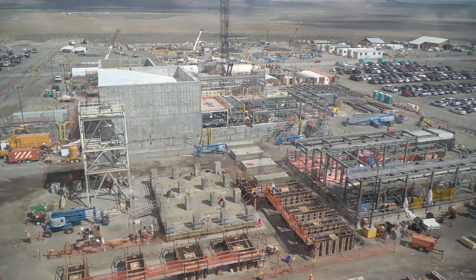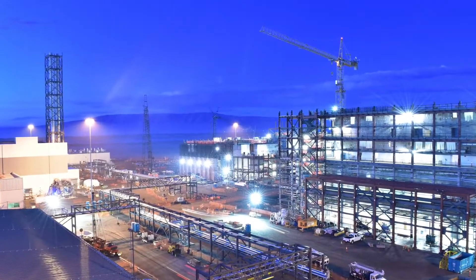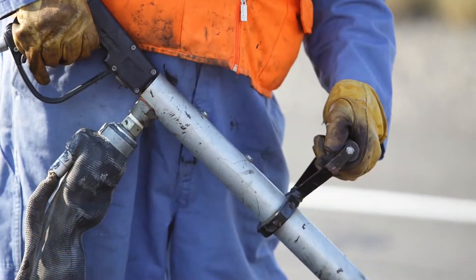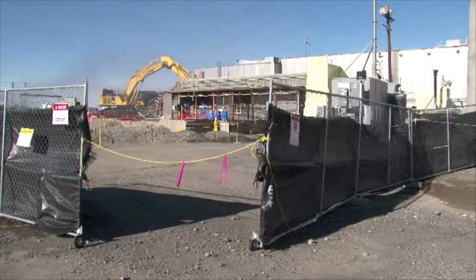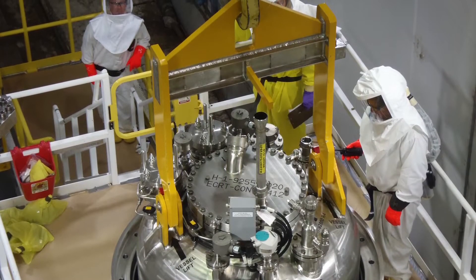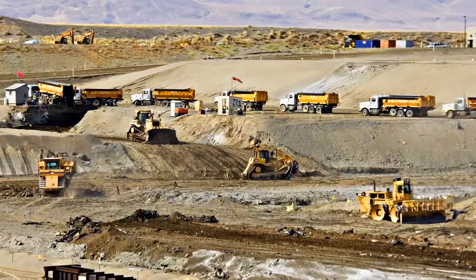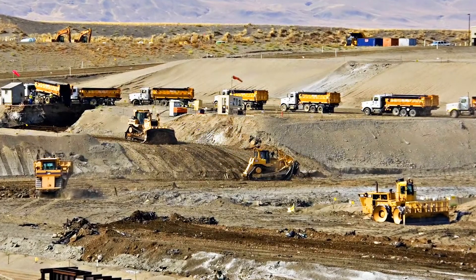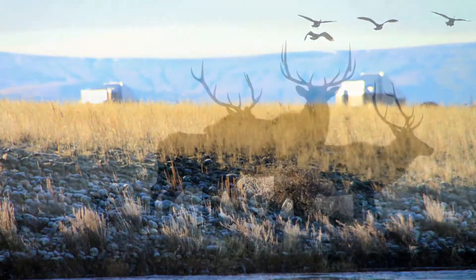Along with WTP operations, central plateau cleanup projects continue. These activities include the demolition of historical processing facilities located on the central plateau, groundwater pump and treat activities, and contaminated soil removal and disposal. Each of these cleanup activities requires a robust and reliable infrastructure to be successful.